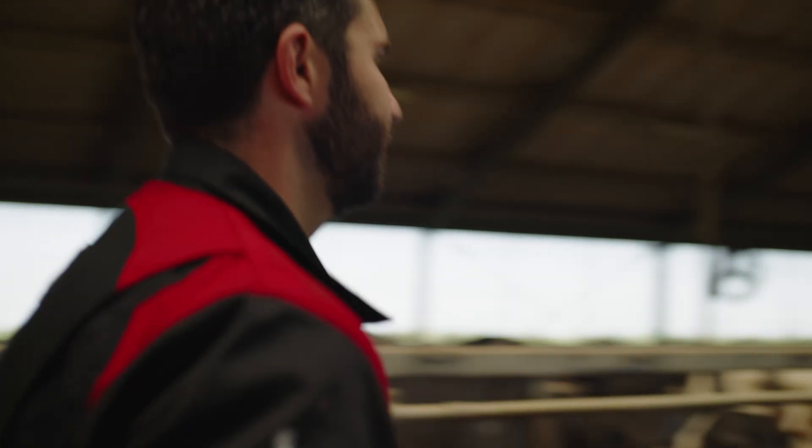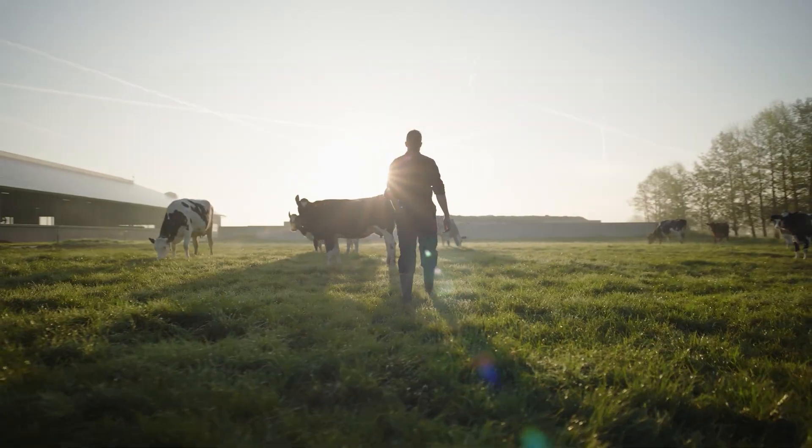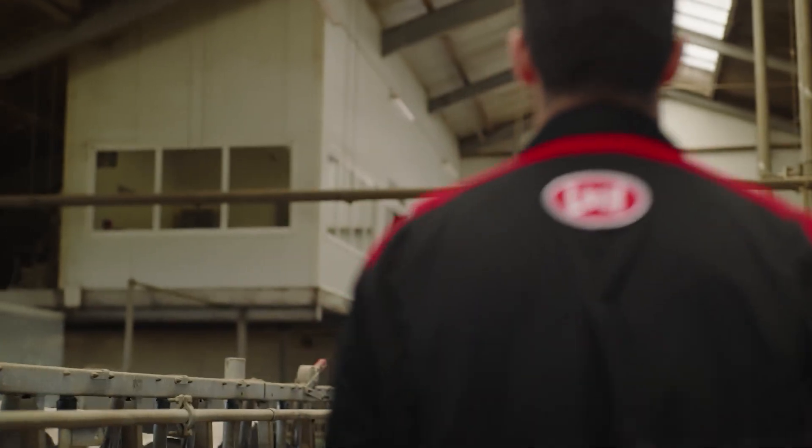Leveraging automatic barn solutions means embracing the power of data. Whether it is to optimize processes, to care for your herd, or to maximize business results, data can help you make it happen.